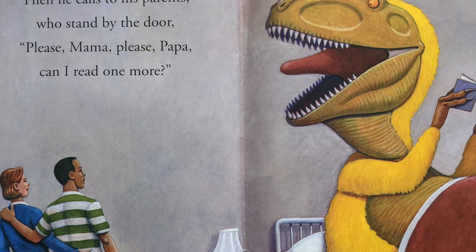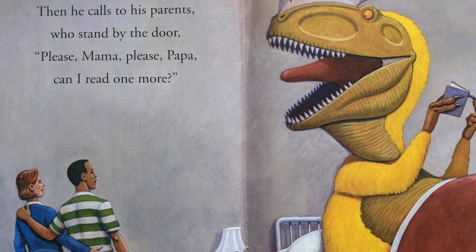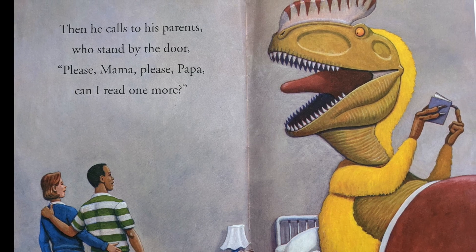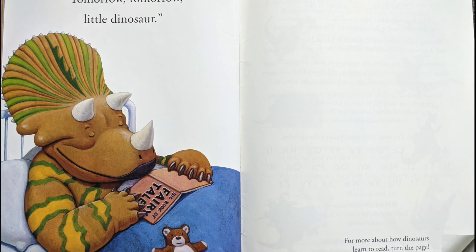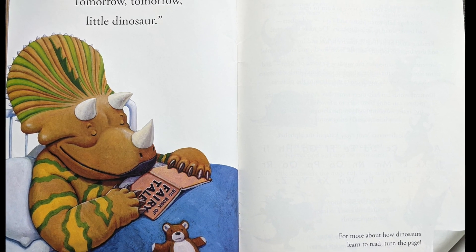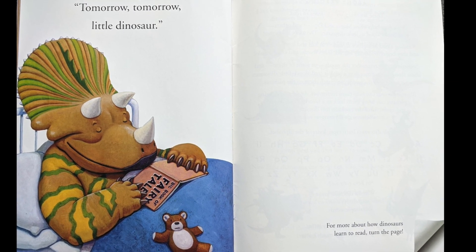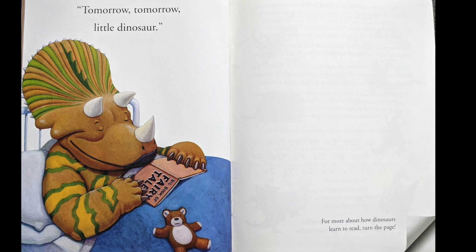Then he calls to his parents who stand by the door. Please, Mama, please, Papa, can I read one more? Tomorrow, tomorrow, little dinosaur. And in the corner of the book it says for more about how dinosaurs learn to read, turn the page.